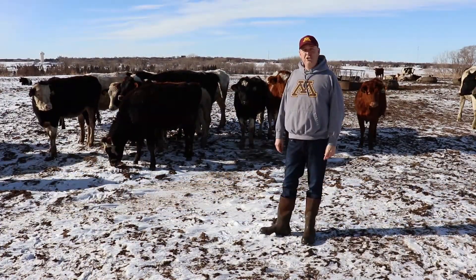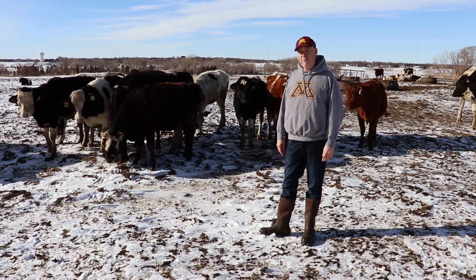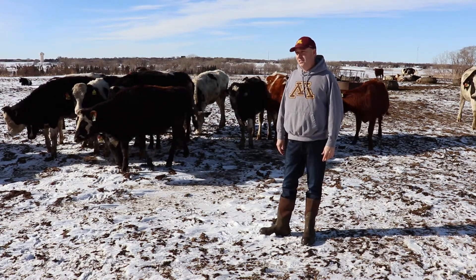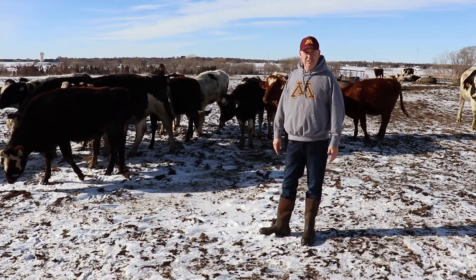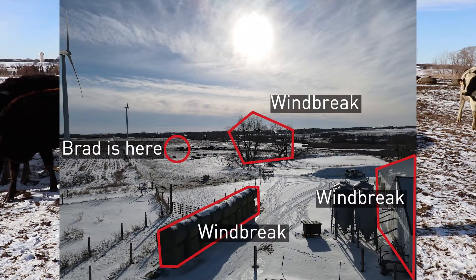We're out here in the outwintering heifer lot. These are our breeding age heifers, 12 to 16 months of age, and they're outwintered. Really the same things apply for heifers in an outwintering situation — we want to have a windbreak.